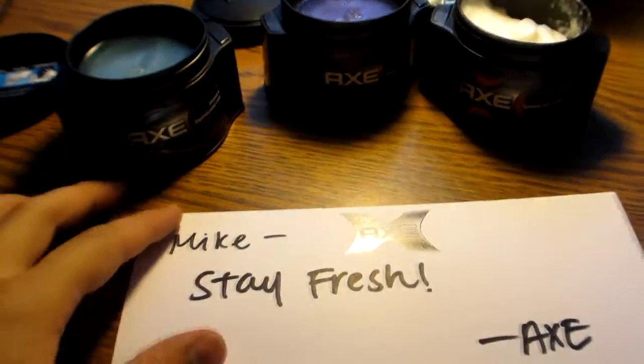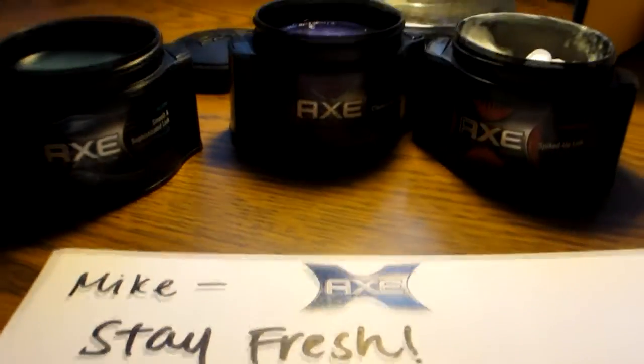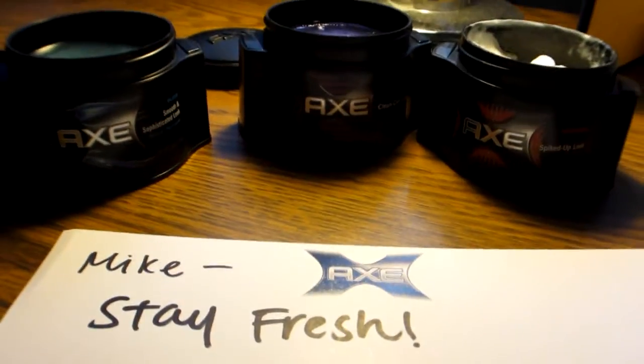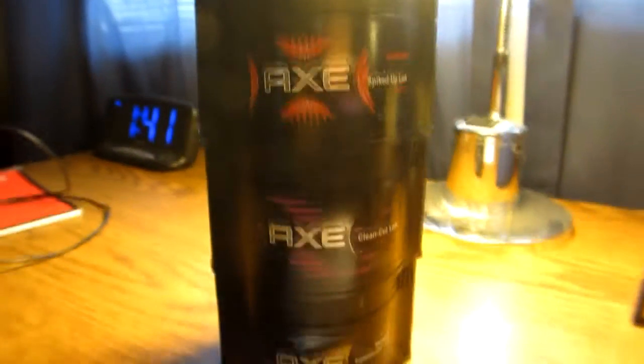Anyway, thanks for watching this video. Thank you, Axe, for sending me this awesome stuff. I'm pretty sure I'm going to use this a lot. Give me a like and sub — thanks for watching. Follow Axe, I'll put all their links in the description. They have a Facebook and Twitter. See you guys later! I'm not sure if they're designed to do this, but they stack pretty well, too.